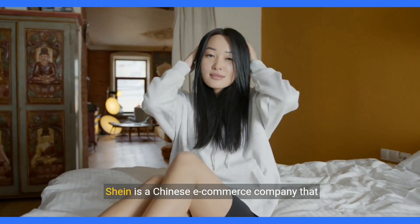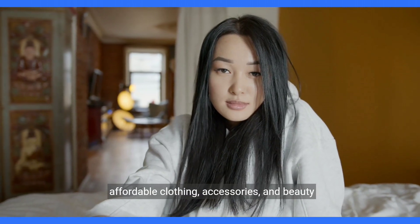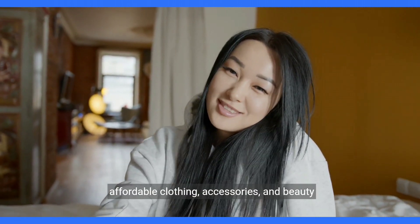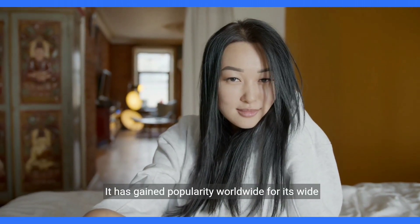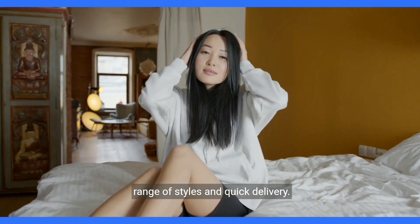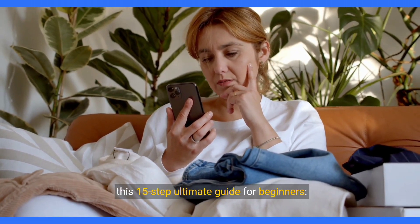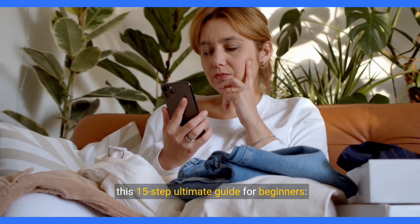Shein is a Chinese e-commerce company that specializes in fast fashion, offering trendy and affordable clothing, accessories, and beauty products. It has gained popularity worldwide for its wide range of styles and quick delivery. To make money online with Shein in 2024, follow this 15-step ultimate guide for beginners.